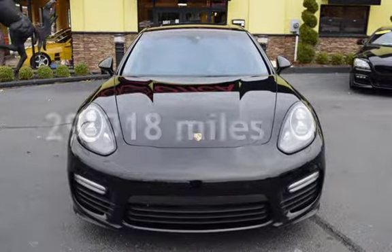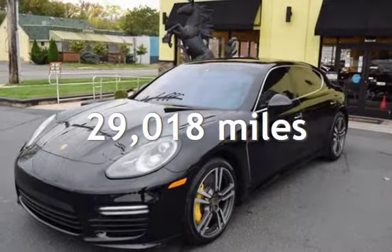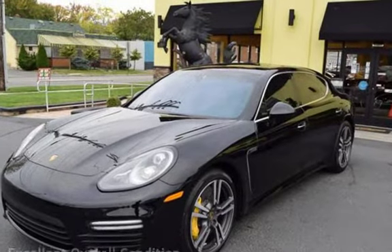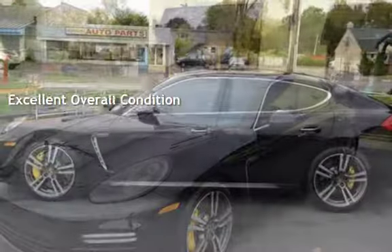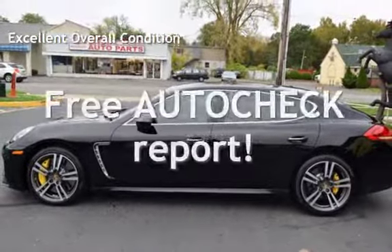This Porsche is a great value with less than 30,000 miles on the odometer. This vehicle is in excellent overall condition. Ask to see the free auto-check vehicle history report.